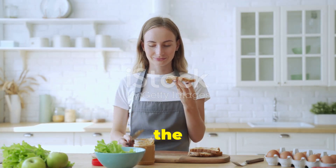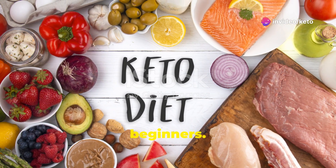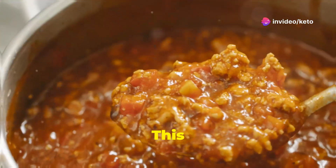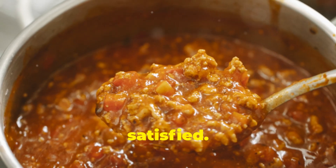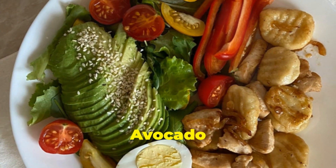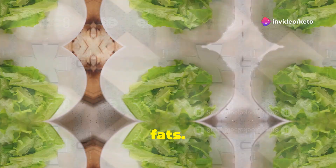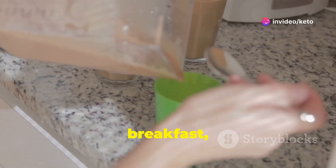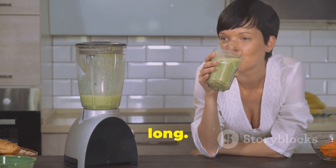Now for the fun part — the food. We've got some finger-licking good keto recipes that are perfect for beginners. First up, our famous keto chili. This hearty bowl of deliciousness is packed with flavor and will keep you feeling full and satisfied. Next, try our avocado chicken salad — it's creamy, crunchy, and bursting with healthy fats. Finally, for a quick and easy breakfast, whip up our keto smoothie. It's packed with protein and healthy fats to keep you going all morning long.